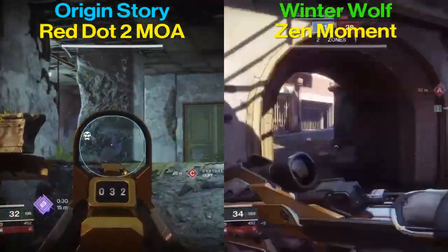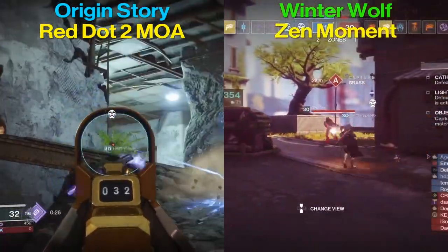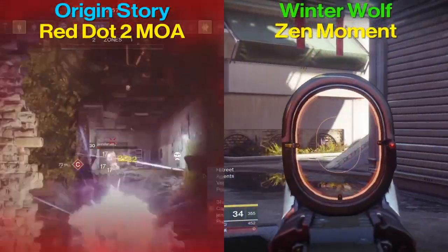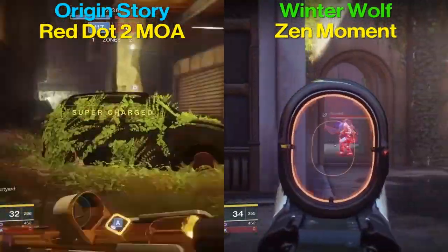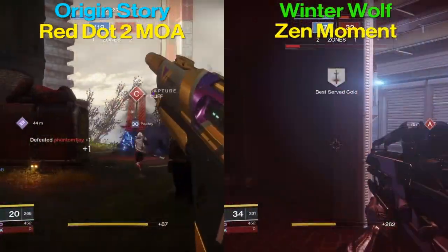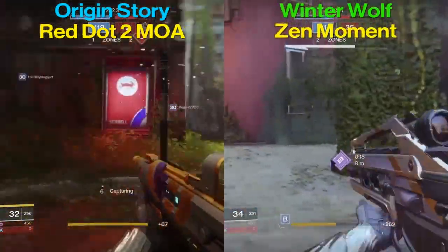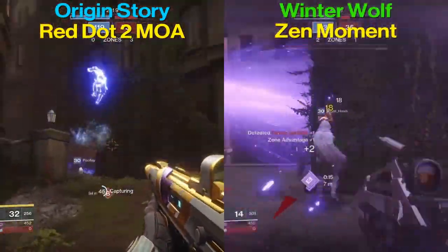Now let's talk about the two hidden perks. I like to talk about inventory size and aim assistance, both of which are bigger on the Braytech Winter Wolf. That means the Winter Wolf can hold more ammunition in reserve, and the magnetic force that draws the gun to an enemy is also stronger on the Winter Wolf.